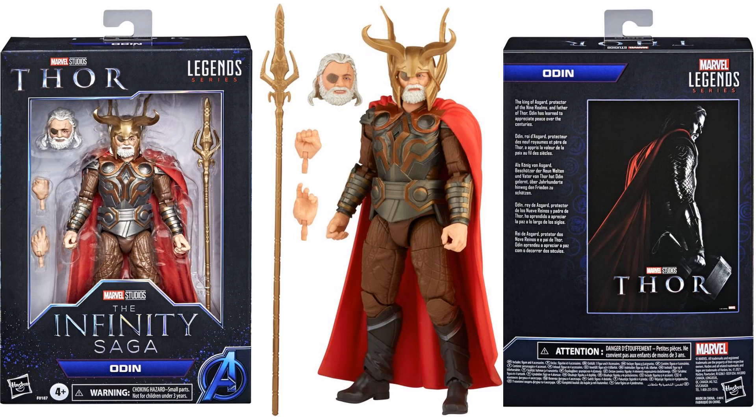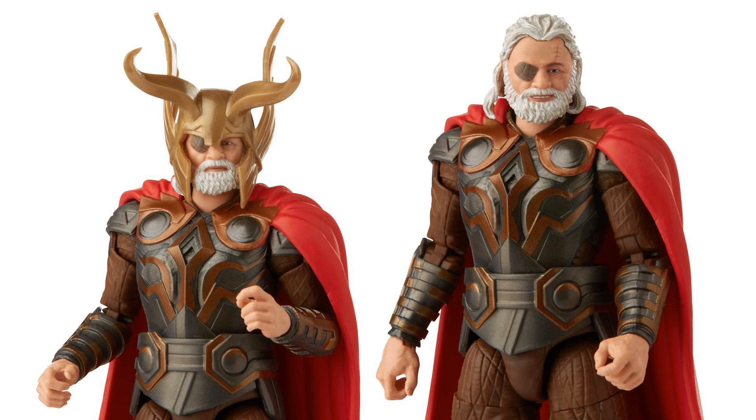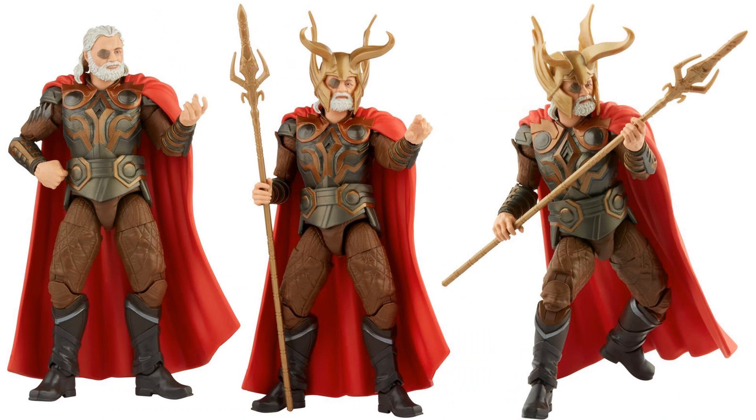Here is the Odin figure — front and back of the package. He comes with a helmet head, alternate head, hands, and the staff. You can see the nice scar on his eye and the eye patch. There are a couple of different shots showing his brown pants and red cape.